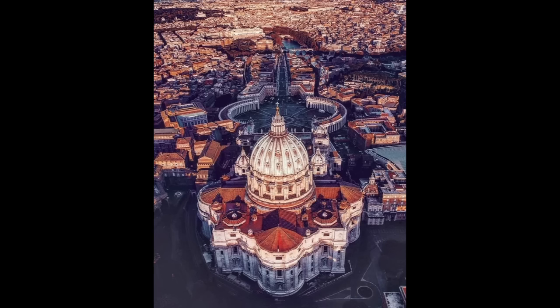Since we virtual vacationers have no need to worry about lines, we'll start in front of the church at the obelisk. As anyone who's been there knows, getting into St. Peter's is a hassle — it isn't unusual to wait for an hour, sandwiched between increasingly restive tour groups. But we're bypassing all that to begin at the obelisk in St. Peter's Square.